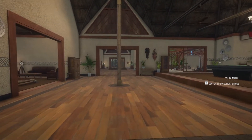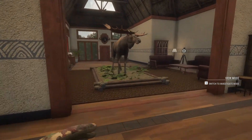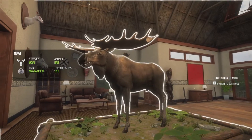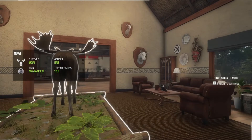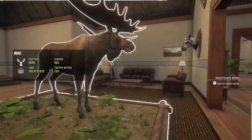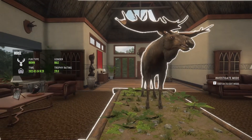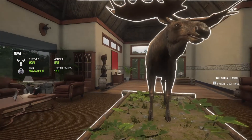Starting off here, we have a diamond moose. This guy was gotten on Yukon Valley — he's my only diamond moose. This guy was actually a level four when I shot him. I had no idea he was gonna make diamond, but he made diamond. I don't know what the minimum score is for moose — I think it's something like 270. But here he is.